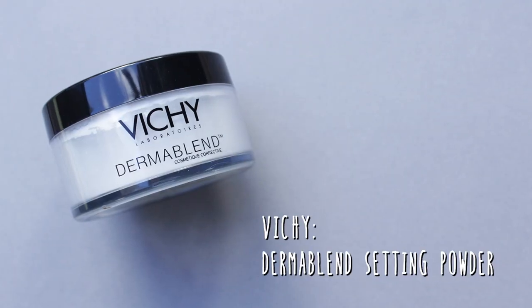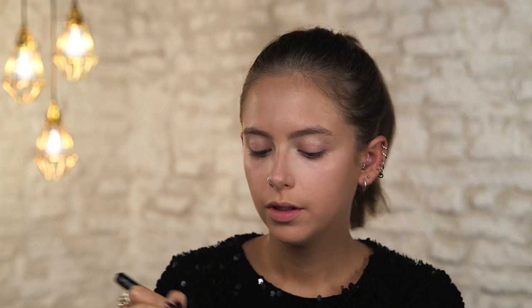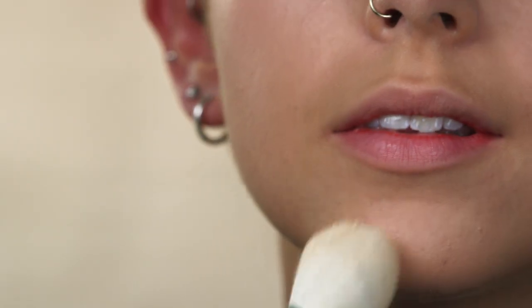To set my makeup I'm going to use the Vichy Dermablend setting powder. If you want your makeup to last it's really important to powder. This one is translucent, but you can use a powder that's the same shade as your skin to add a little bit more coverage.